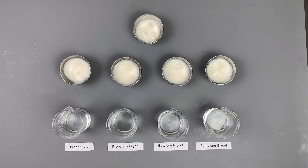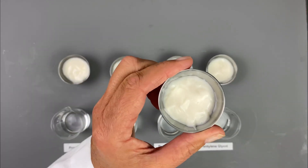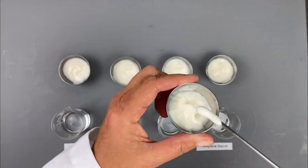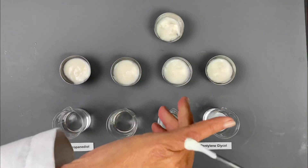I'm testing these glycols in a moisturizer at 5% each in the same moisturizer. This is the control moisturizer with no glycol in it. Each of these has 5% of that individual glycol in it. This is the control, and I'll try it here.